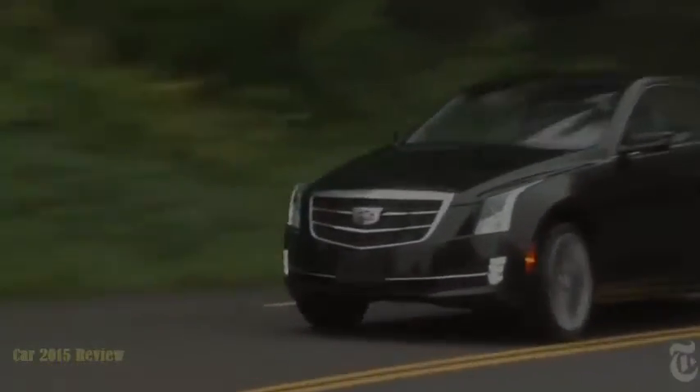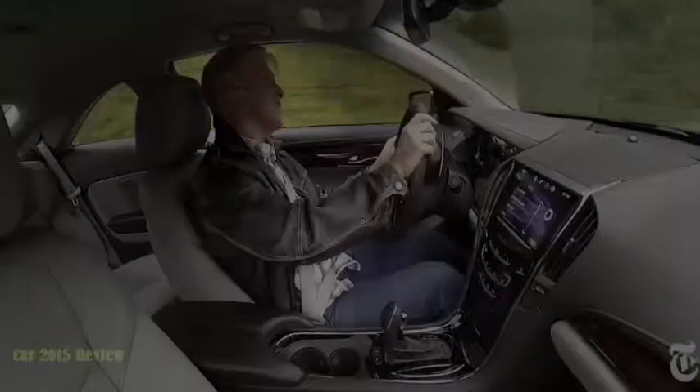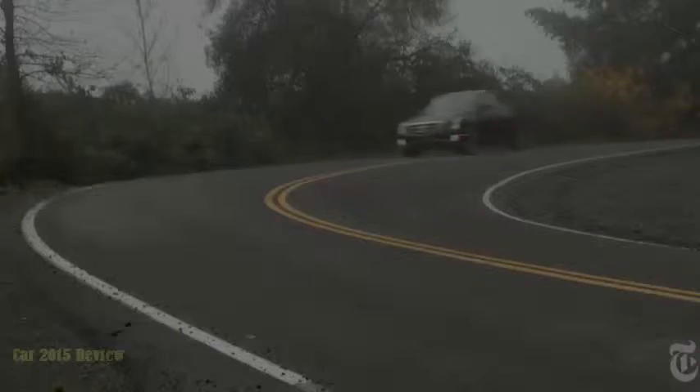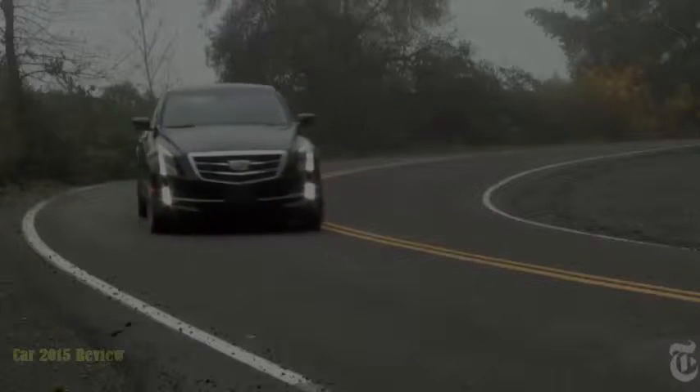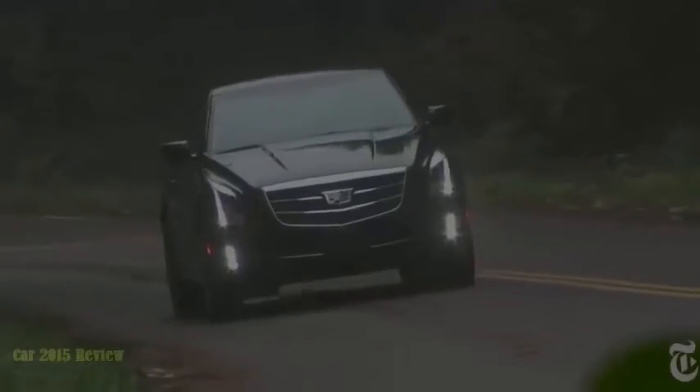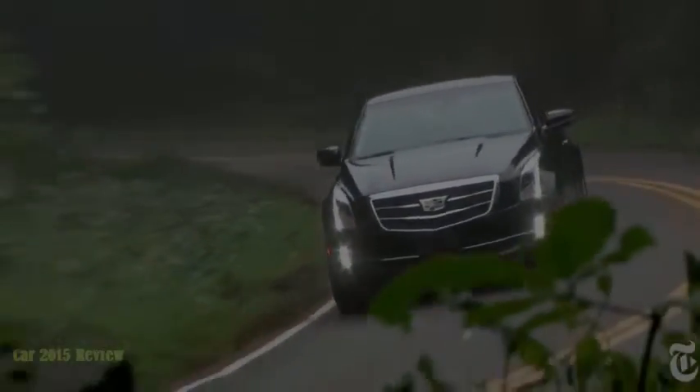With low profile tires, sharp bumps are felt. The ATS is not library quiet, but it is quiet enough. Fuel economy isn't a top priority for performance coupes, but I have come close to the EPA rating of 18 city, 28 highway. And surprise — regular grade gas is specified.